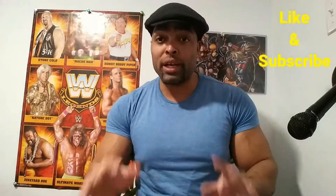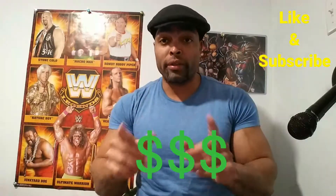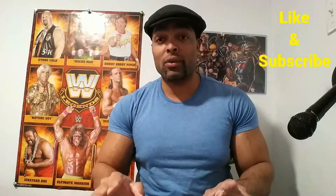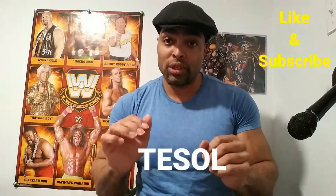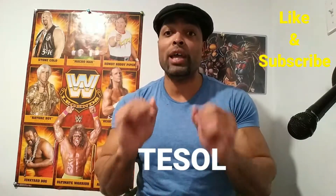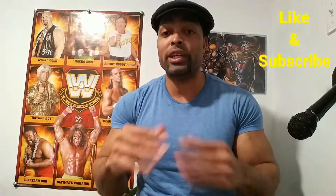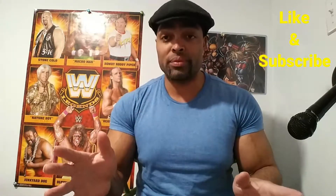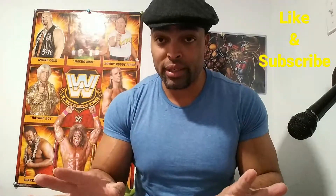What's up guys, it's Razor Raze here with you again today. I'm here to talk to you about making money online while you travel abroad. One of the ways you can do that is to get what is called a TESOL certificate. A TESOL certificate basically says that you are able to teach English as a second language to people that are trying to learn English.